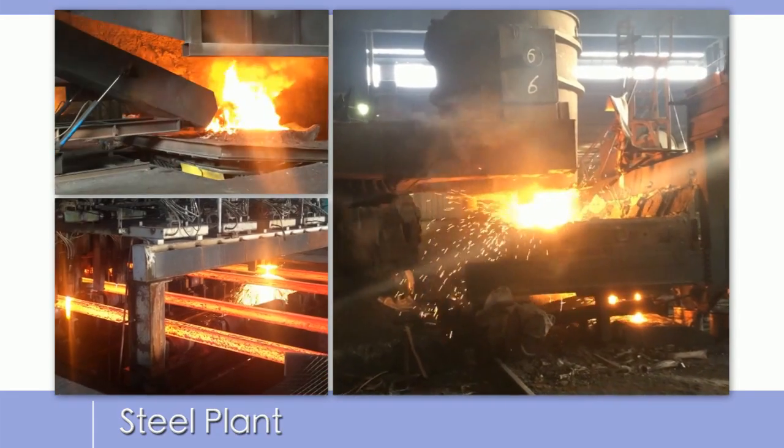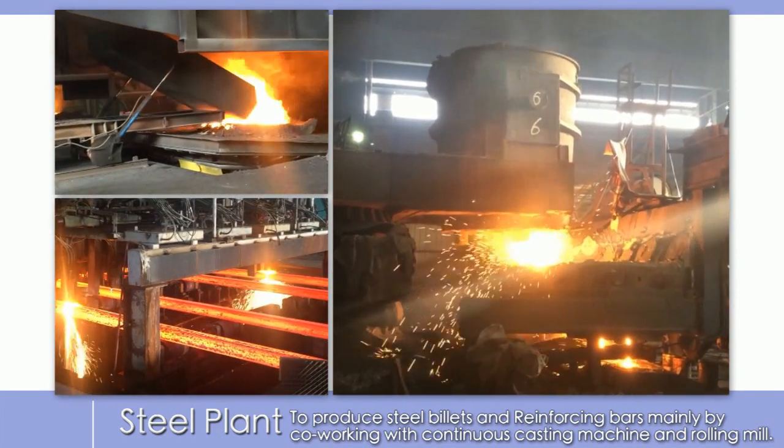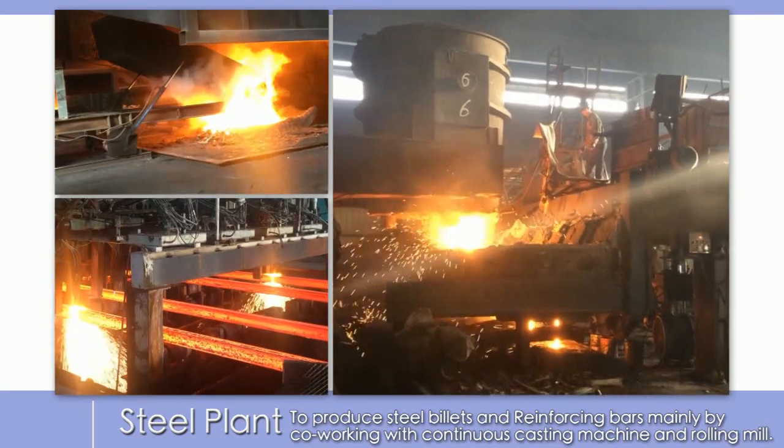Its application involves steel plants to produce steel billets and reinforcing bars, mainly by co-working with continuous casting machine and rolling mill.